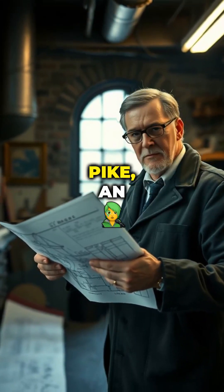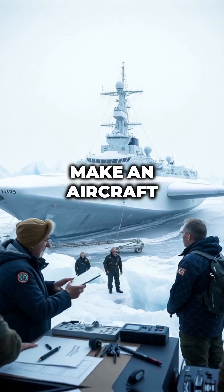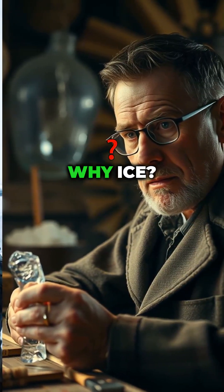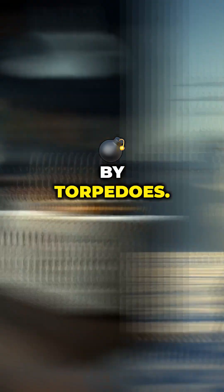That's when Geoffrey Pike, an eccentric British inventor, came up with a wild idea: make an aircraft carrier out of ice. Pike believed it was cheap, easy to repair, and wouldn't sink if hit by torpedoes.